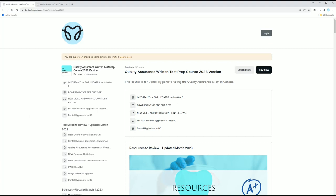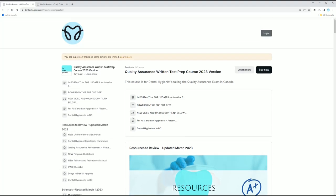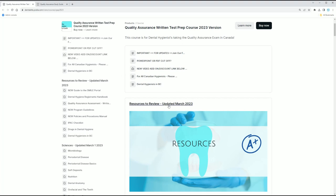It might look a little bit different depending on when you're watching this video, so please keep that in mind. But this is what it looks like when you log into the course. As soon as you purchase it, you can see that it has been updated. I do update these study guides every single year. Typically, if there's anything new to update, they let us know around September of that year.